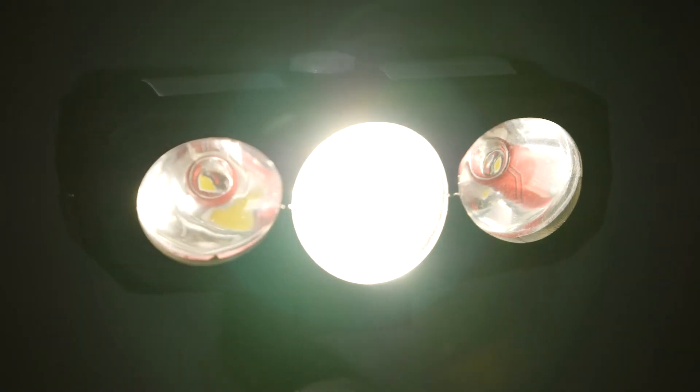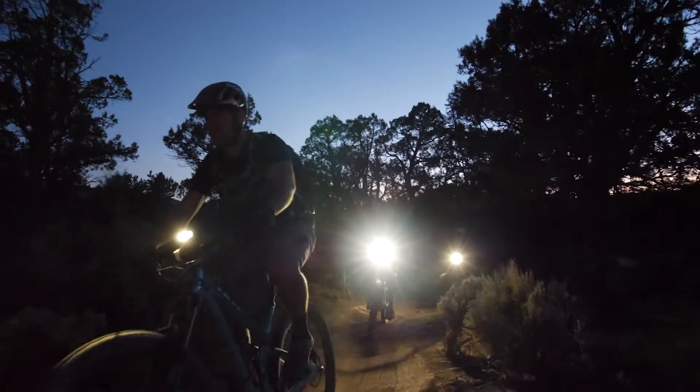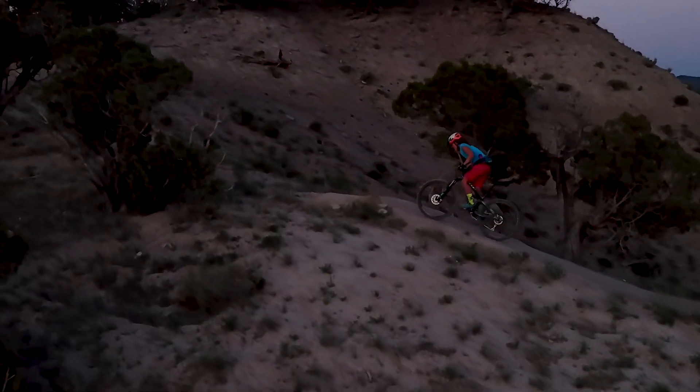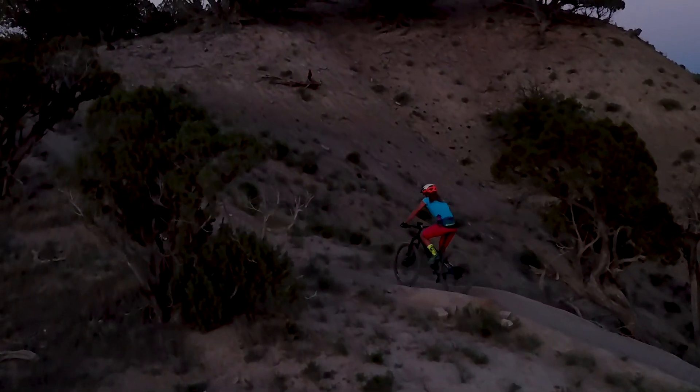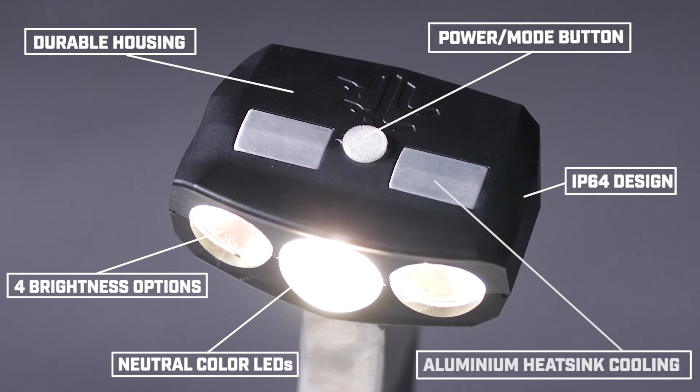There are two modes: standard mode, which is best for general use, and climbing mode, which keeps the outer LEDs on at a low level to give a wider beam for slower technical climbing or descending. In addition, there are four brightness levels to cycle through. It has a durable, waterproof IP64 design so you can ride in the rain or snow without concern.